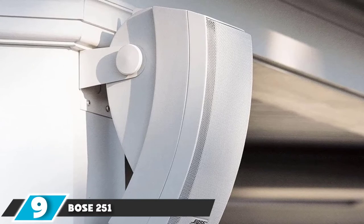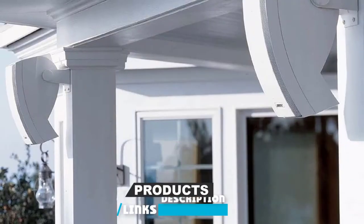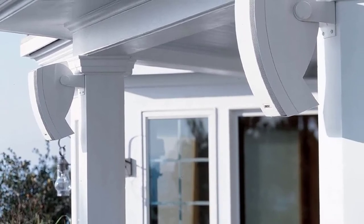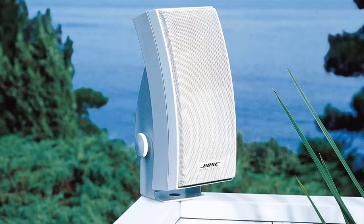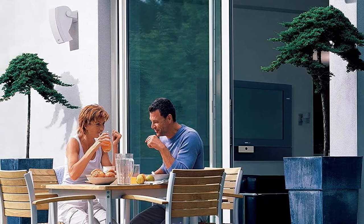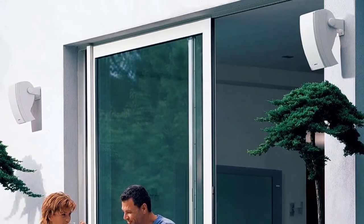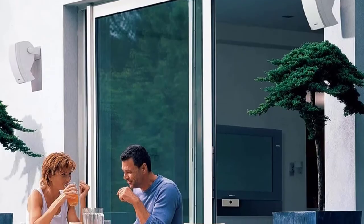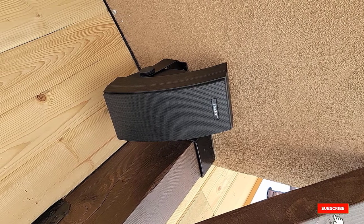Next at number nine, we have the Bose 251 wall-mount outdoor speakers. If you're looking for something on the higher end, the Bose 251 may be right up your alley. Available in black and white, the 251s deliver crisp and impressive sound. With a 5.25-inch woofer, two 2.5-inch drivers, and a 2.5-inch tweeter, you get an elegance that is hard to match. These speakers are wall-mountable and cover a wide spectrum of sound capabilities. They are tested to be highly weather-resistant in rain, snow, and wind. Bose designed these speakers with a wider sweet spot so you can move freely while experiencing the best sound. They also emit lower frequencies for a fuller richness of bass and mid-range sound.